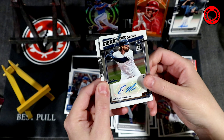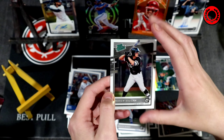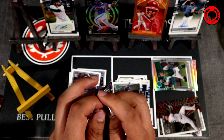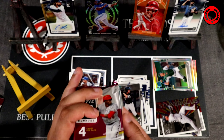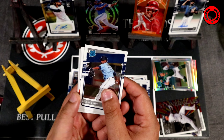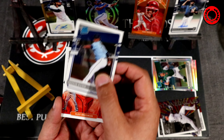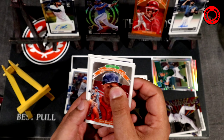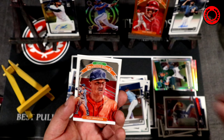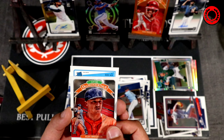Nolan Arenado is going to be the first one out, then Brock Burke. Next pack — Alicia might have an autograph here. Yes she does! Catcher Eric Hassey, signature series for Cleveland. Not a huge name, hopefully more autographs coming. Andrew Vaughn rated prospect — that's a pretty good one. We still have a few packs left to go, so this could very well still be an autograph hot box.